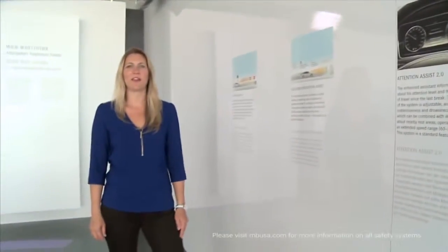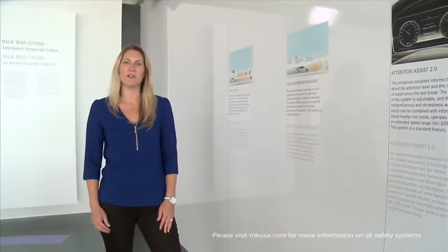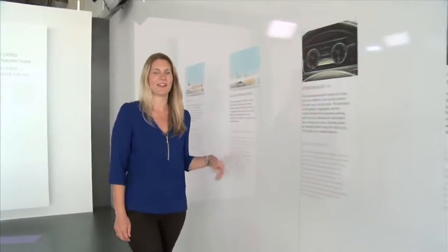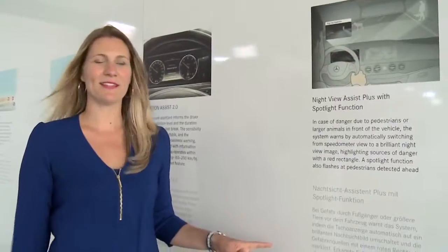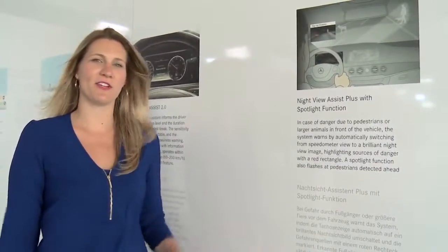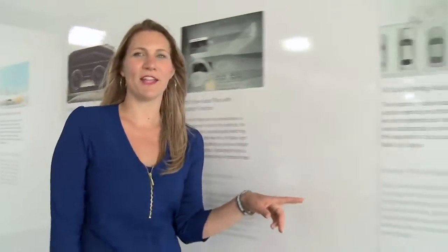Mercedes-Benz Intelligent Drive encompasses over 30 safety and comfort features, 11 of which are new or updated for the 2014 S-Class. Attention Assist not only lets you know when it's time for a break but directs you to the nearest rest stop for a coffee. Night View Assist Plus alerts both the driver and the pedestrian — spotlighting them so they know you're coming. Active Parking Assist can parallel park the car for you. And so many more.